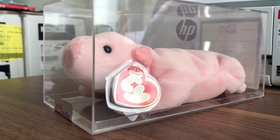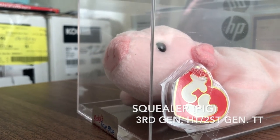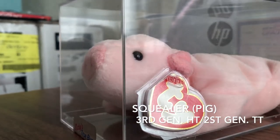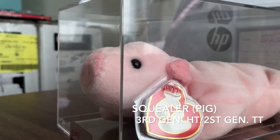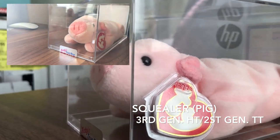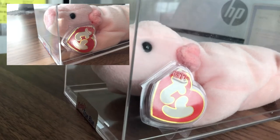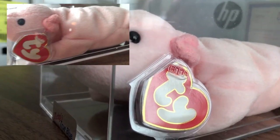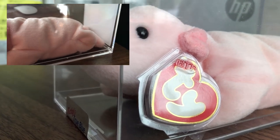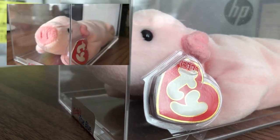Now we have Squealer the pig. Squealer was introduced January 8th, 1994 and retired May 1st, 1998. His birthday was April 23rd, 1993 — a date just assigned to him. Squealer exists in five different hang tag generations: first, second, third, fourth, and fifth, and has six different generations of tush tags. This one here is a third generation hang tag with a second generation tush tag.